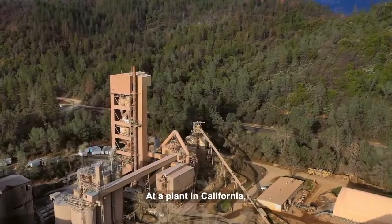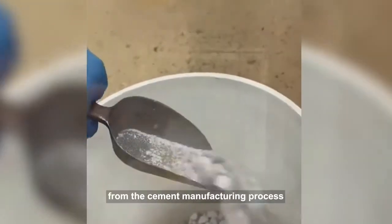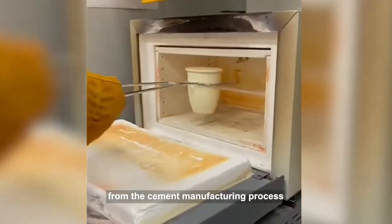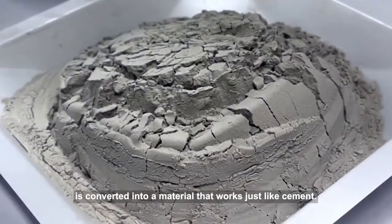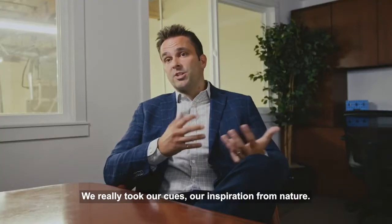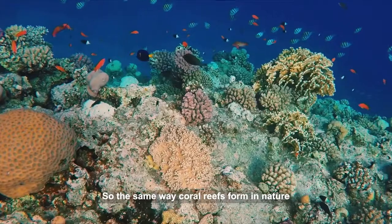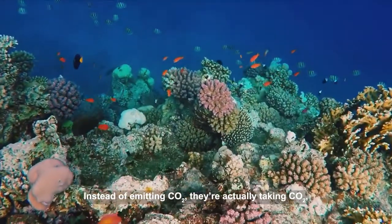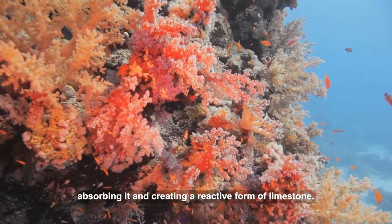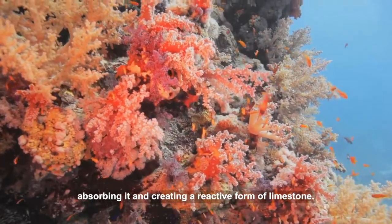At a plant in California, CO2 emitted as exhaust from the cement manufacturing process is converted into a material that works just like cement. We really took our inspiration from nature — the same way coral reefs and shells form in nature. Instead of emitting CO2, they're actually taking CO2, absorbing it, and creating a reactive form of limestone.